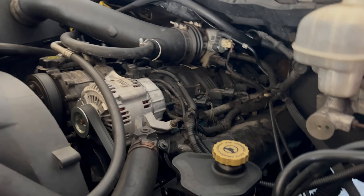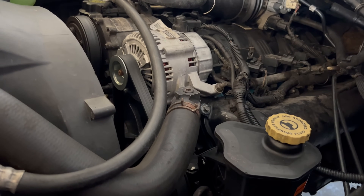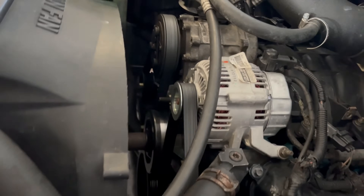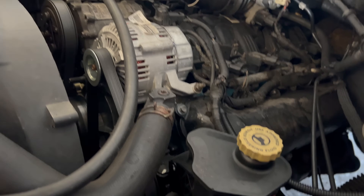Sounds good, you know what I mean. That's the best one I have found — that's the best one I have found.